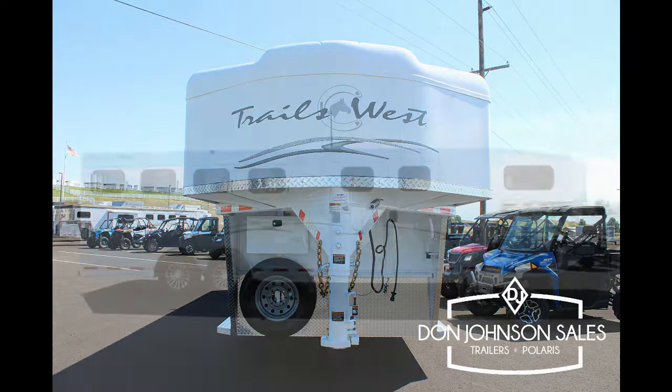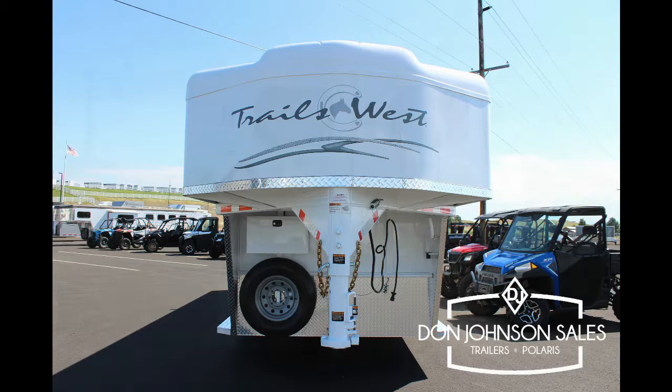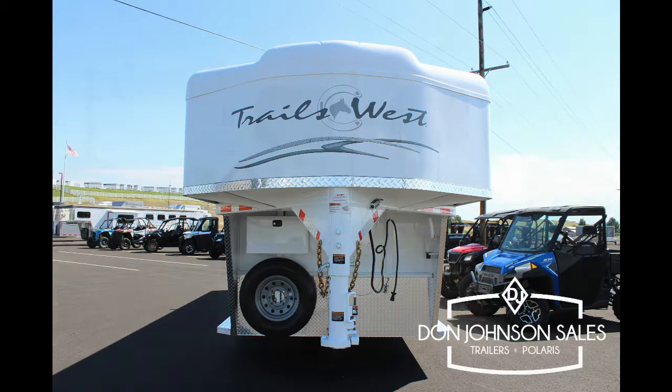Now that you've had a look at unit 72713, you can check it out on the website or come check it out here at 8174 Old Highway 12, Walla Walla, Washington 99362. Thanks for watching!